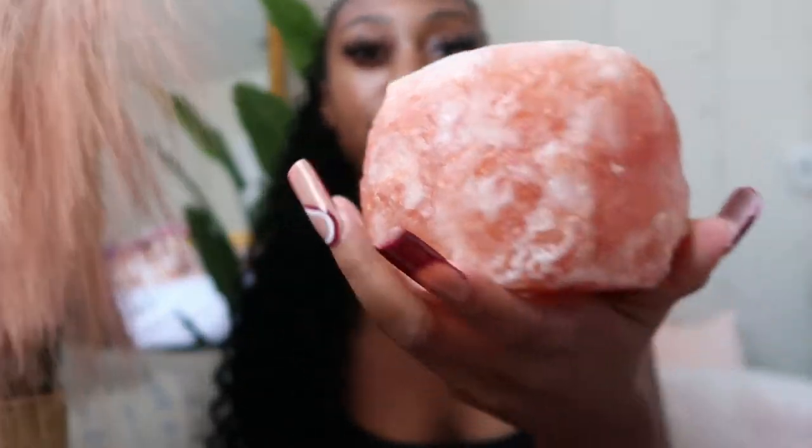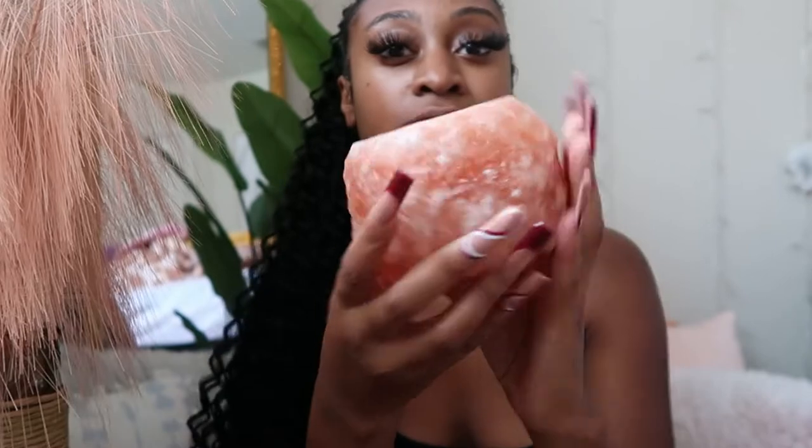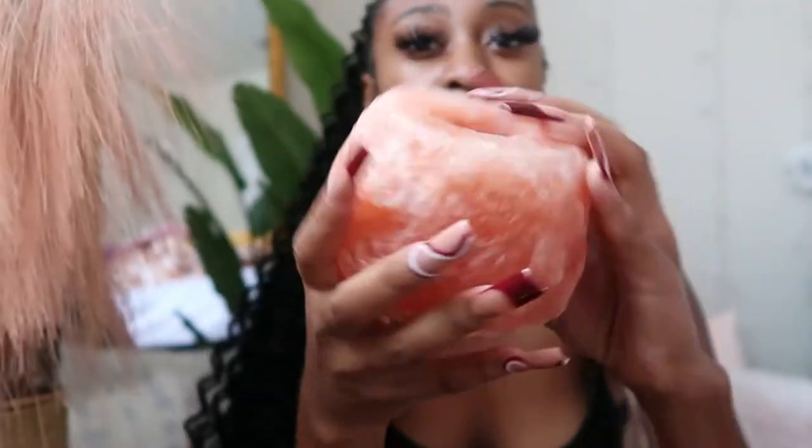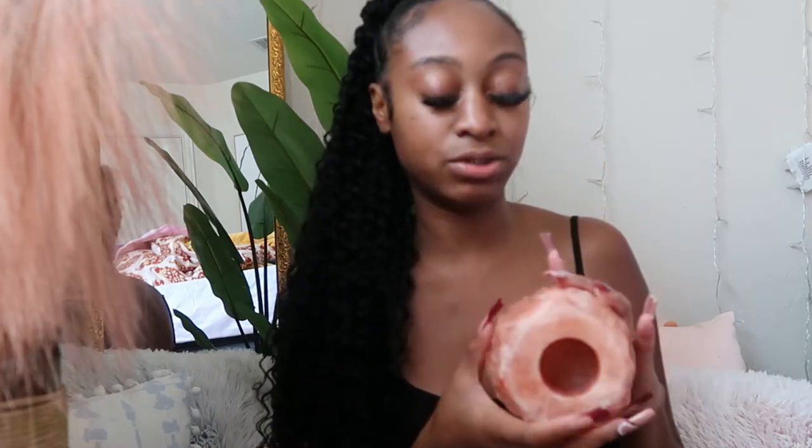Next is this Himalayan salt holder. I actually got this from Goodwill — I like to put my Palo Santo in here. I got this for about two dollars. Don't sleep on the Goodwill — it has a lot of accent pieces and vintage old pieces that you can add to your room. A lot of thrift stores have different pieces you can add as well.